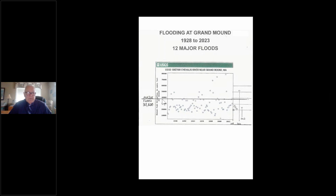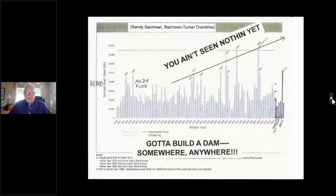At Grand Mound today, a major flood is defined at 38,500 cubic feet per second, and there have been 12 floods exceeding that. In the 2007-2009 timeframe, the whole push was to build a dam somewhere. The first 2009 study looked at two dams — one on the South Fork and one south of PL. You could draw a trend line and say 'floods are going up,' which created a big push to build a dam.